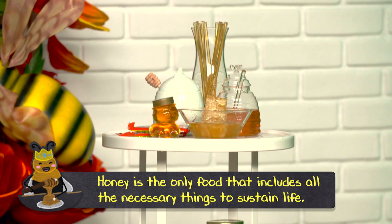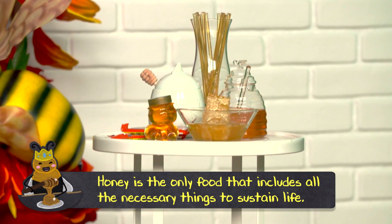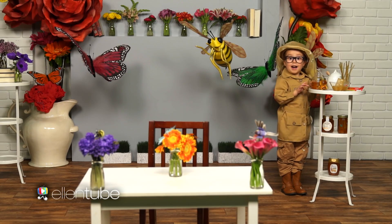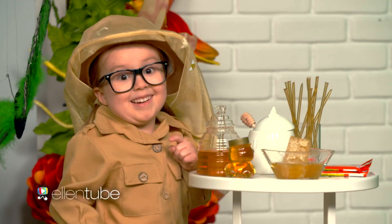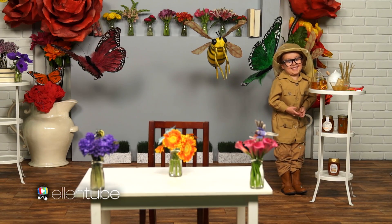Honey is the only food that includes all the necessary things to sustain life. There are a lot of cool facts about honey, but one of the tastiest facts is that I like how honey tastes.